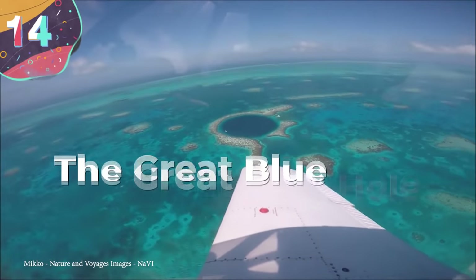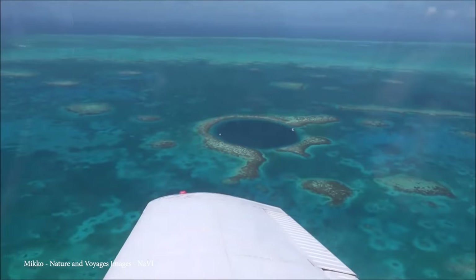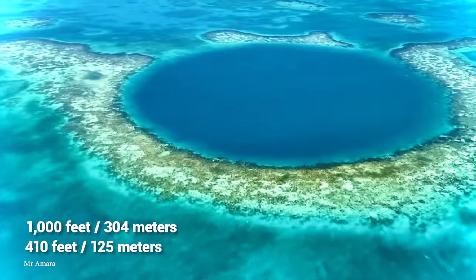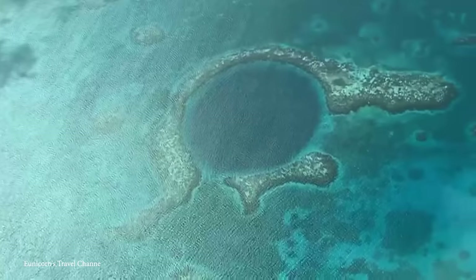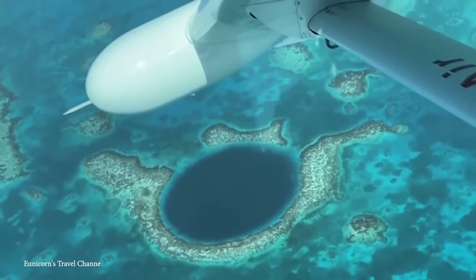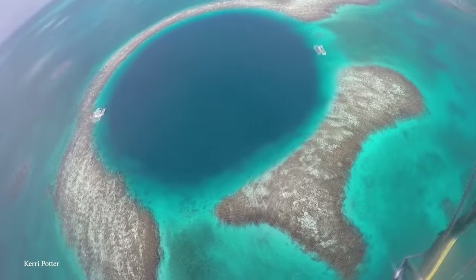Number 14: The Great Blue Hole. Another spectacle that's best viewed from above, the Great Blue Hole is exactly what it sounds like — a great big hole over a thousand feet wide in the middle of the ocean. It's 410 feet deep, which gives it its deep blue color, which, juxtaposed from the crystal clear waters around it, makes it look like the eye of an otherworldly beast that's been lying dormant for thousands of years, just waiting to swallow unsuspecting swimmers whole.